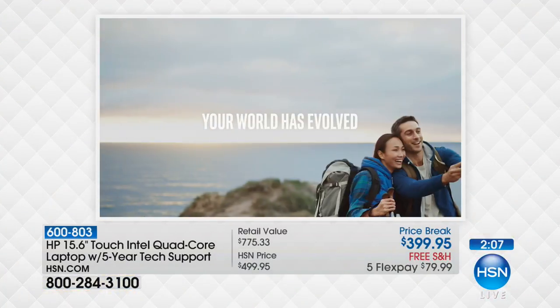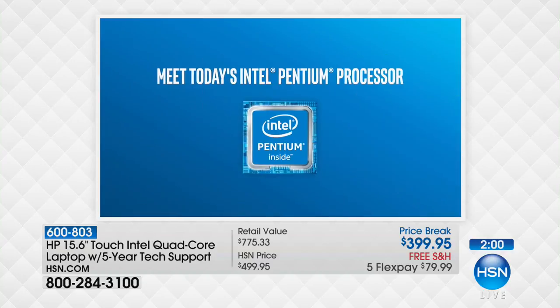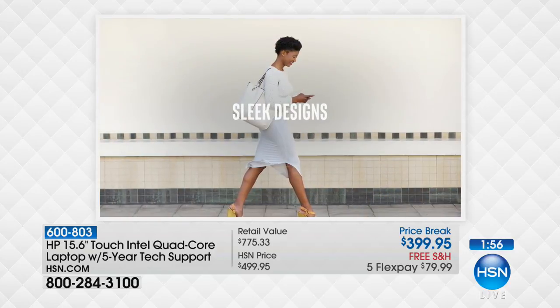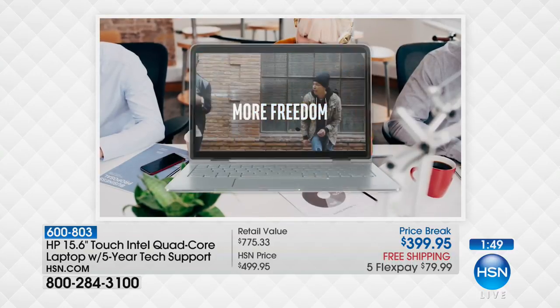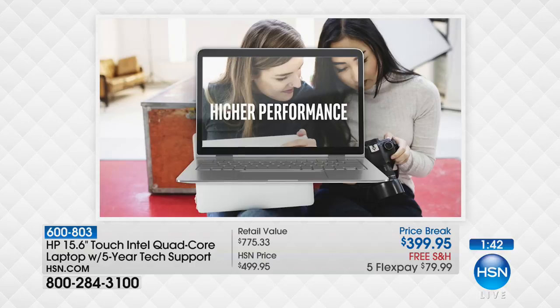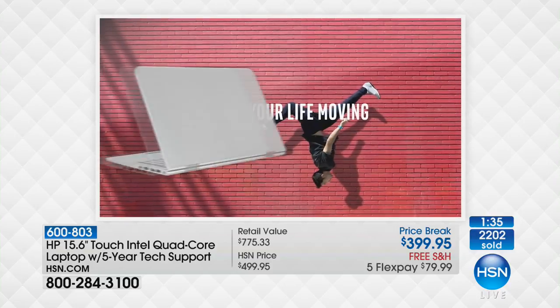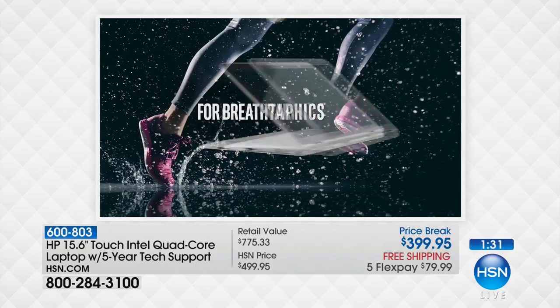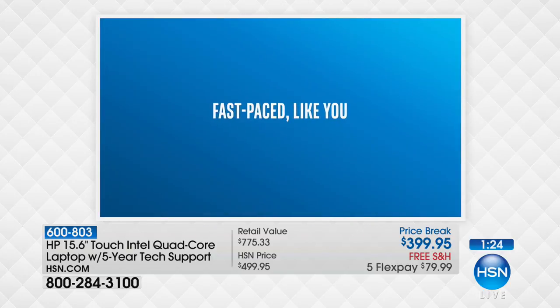This is an Intel Pentium quad-core processor. Pentium is the line of processors — quad-core means there are four brains or four engines inside so the computer doesn't get hung up on things. For your life on the go, you want a computer that is lighter weight — this weighs 4.52 pounds — with a longer battery life of 7.5 hours, high-performing because it has a nice big hard drive.